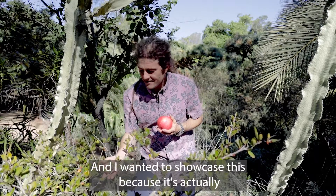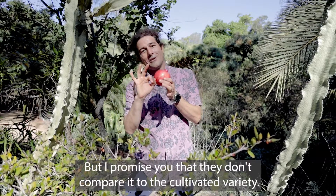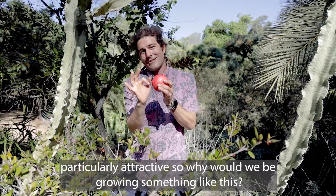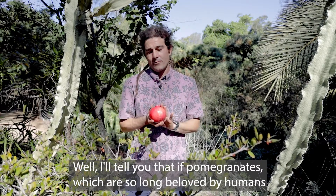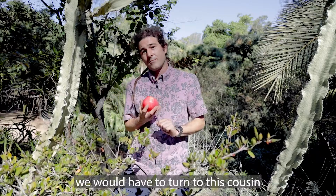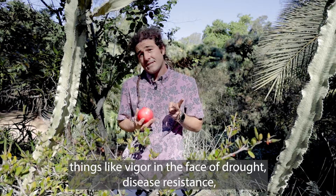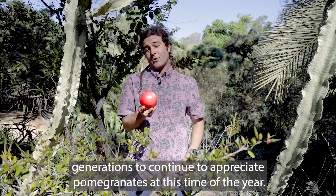I wanted to showcase this because it's actually coming into flower and you'll see little tiny fruits on it, but I promise you they don't compare to the cultivated variety. We have little tiny fruits on this shrub that taste terrible and they're not particularly attractive. So why would we be growing something like this? Well, if pomegranates — which are so long beloved by humans across the world — somehow came under threat, either from new disease or things related to climate shifts, we would have to turn to this cousin because there are no wild pomegranates anymore. This little shrub might actually have genes that relate to things like vigor in the face of drought, disease resistance, and could be that this little wild cousin is ultimately what allows future generations to continue to appreciate pomegranates at this time of the year.